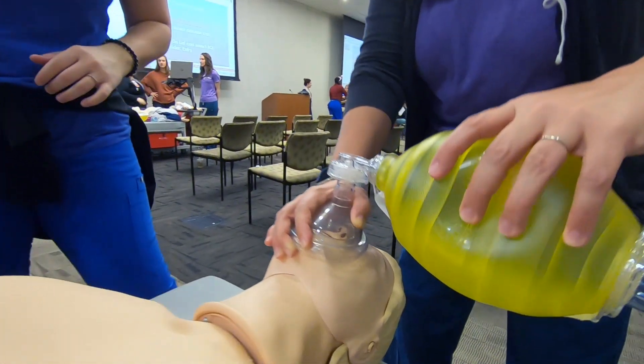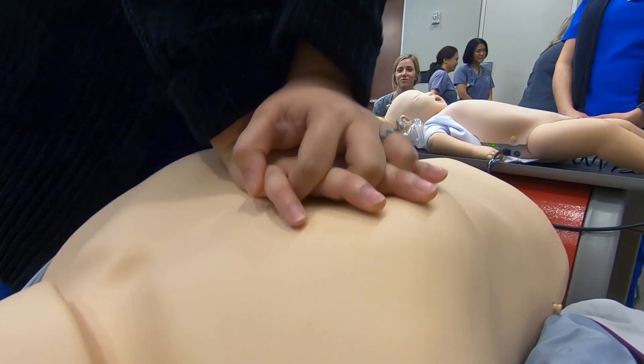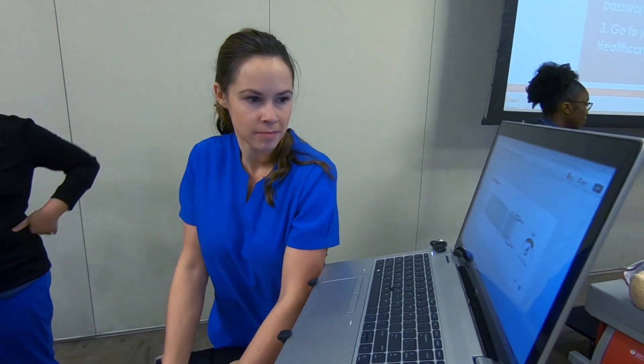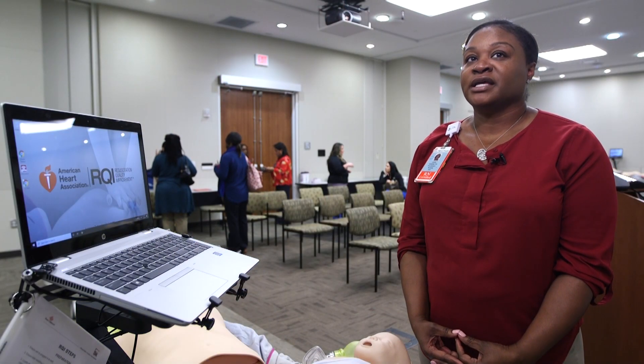RQI is the American Heart Association's gold standard for basic life support training, giving staff the confidence they need to perform this life-saving procedure. Staff will no longer be afraid to utilize the skills that they're learning. We'll be a lot more comfortable with performing the resuscitation skills, and it's just better for the patients and the families.